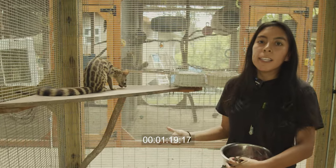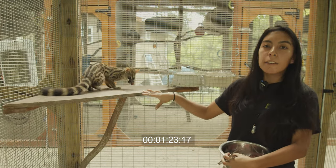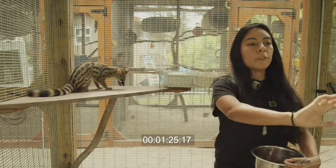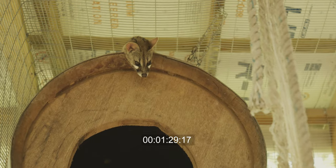We're also working on training them. As you can see, she's trained to eat on this platform, and the male is actually trained to eat on this platform as well, but I don't think he's going to come down anytime soon.